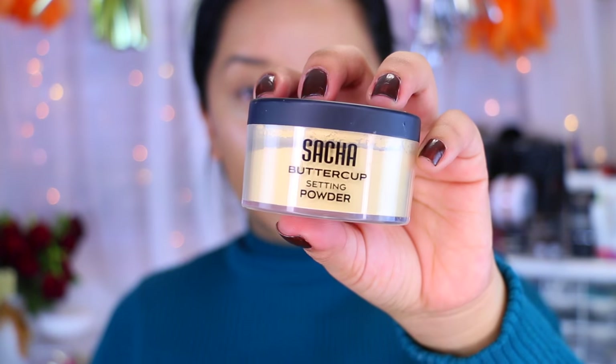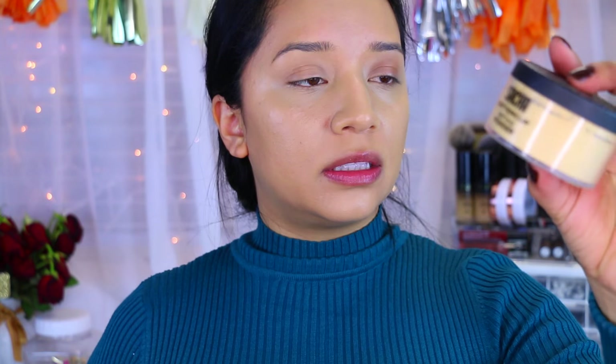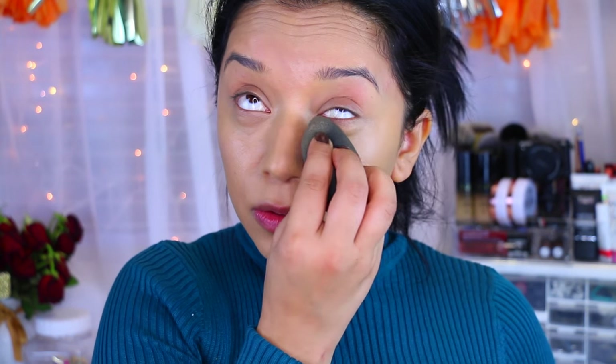I'm going to set my concealer with this Buttercup powder. I think that's the name of it — Buttercup. It is a little too dark for my skin right now, but I know it'll come in handy once I get a little bit darker during the summer. So I'm just going to tap, tap, tap.